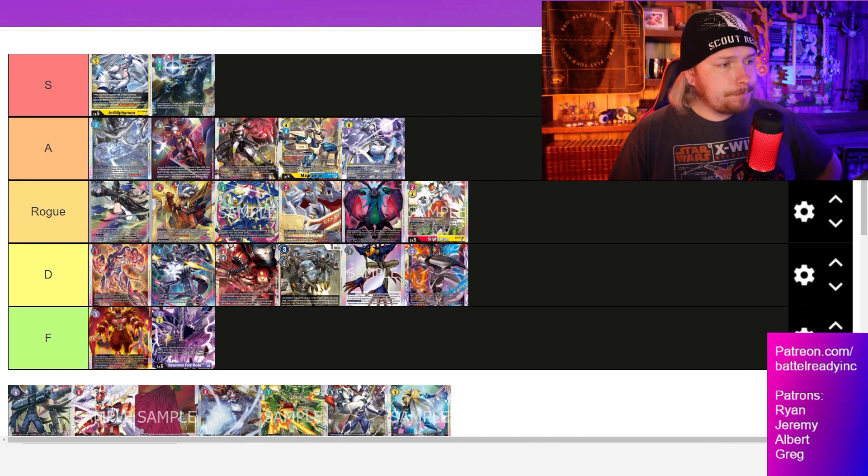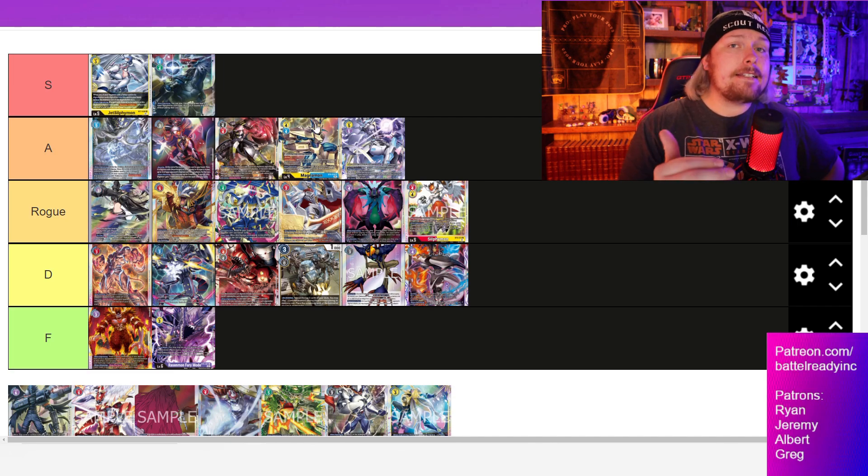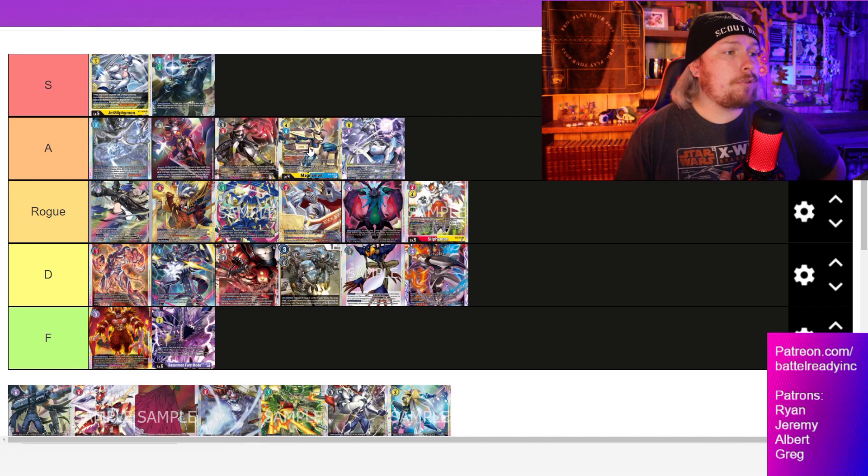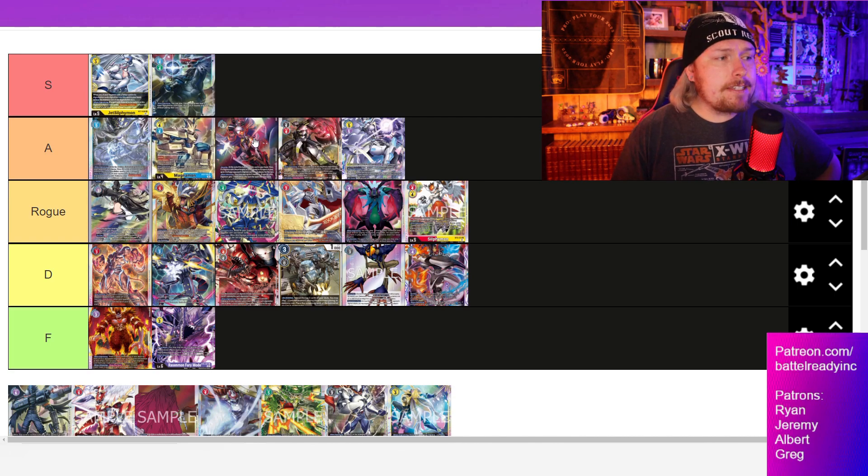These next ones all struggle a little bit. We've got Armors, which is doing great against everything except Yellow Hybrid — any time it goes against Yellow Hybrid, Armors suffers. But against any other deck, Armors is doing pretty solid. We've seen it get a couple tops and it did get one first place, I believe in Latin America, so maybe that deserves a slightly higher placement. And then Mastemon is kind of in the same boat.